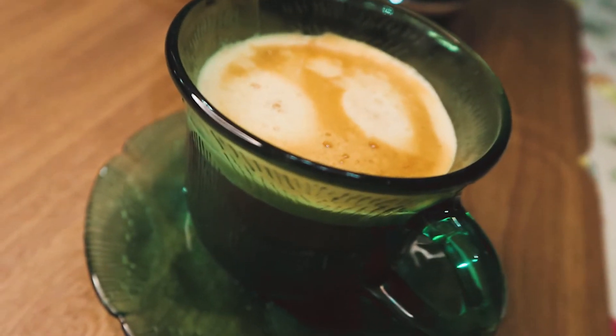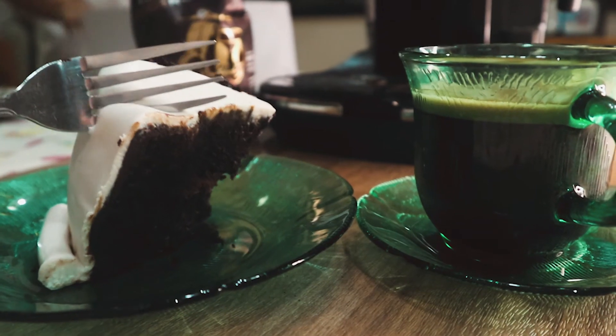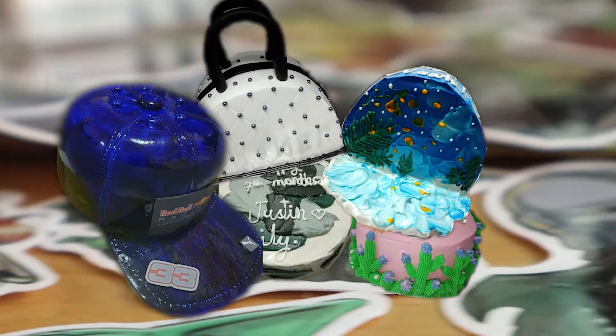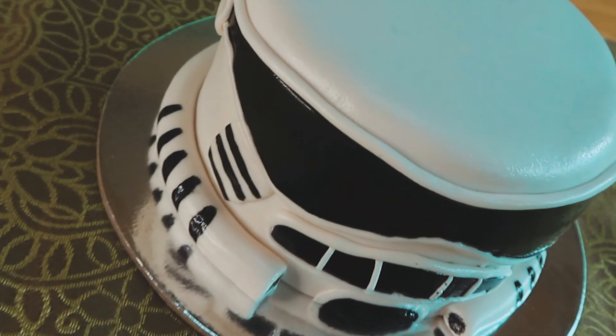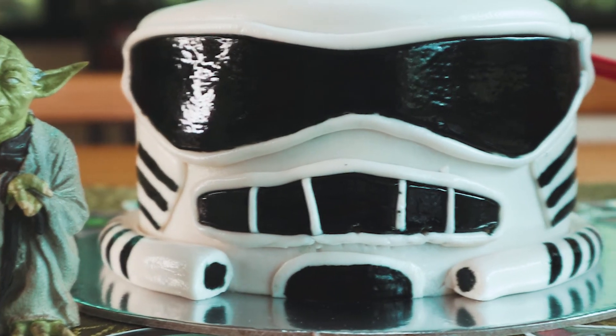All right, guys, the Stormtrooper cake looked great, tasted great, and it is really affordable. Now, I had my fair share of cakes from Jorea Sweet Treats before, and this time they did not fail to deliver again. If you want your own unique cake from Jorea Sweet Treats, you can message them on Facebook.